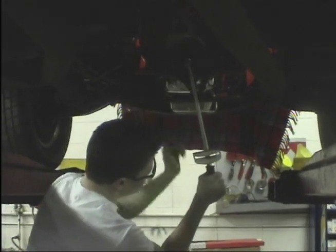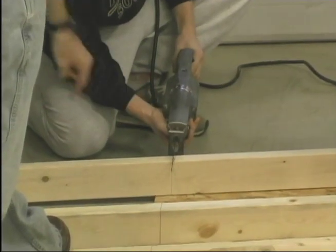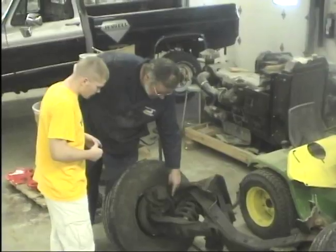Freshmen can take our new class, Consumer Autos and Home Maintenance. This semester course will teach you how to take care of the two largest investments in your life: your car and your home.